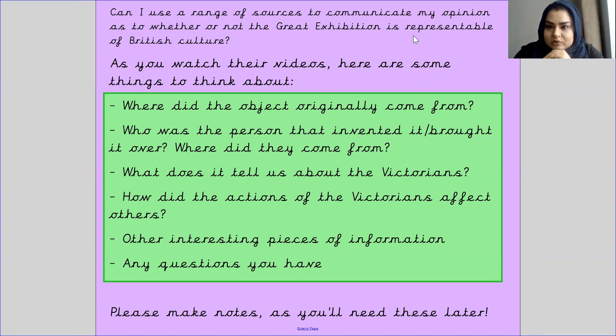Please take out your whiteboard and pen, or a piece of paper and pencil, and make notes on the following: Where did the object originally come from? Who was the person that invented it and brought it over to the UK, and where did they come from? What does it tell us about the Victorians? How did the actions of the Victorians affect others? And any other interesting information or questions you may have.